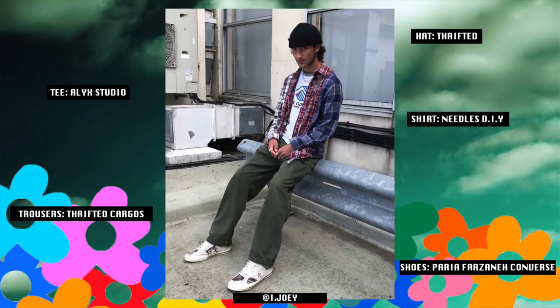The last outfit of the day is brought to us by Joey. My man is wearing a thrifted beanie, an Alec Studio t-shirt, a self-made Needles-inspired shirt, thrifted cargoes, thrifted jewelry including a Tiffany & Co. chain, and the Para bonanza Converses. The first thing I like about this outfit is that it is very on trend. What drew my attention was the Needles-inspired shirt — anything with that whole split shirt combination I immediately like. Especially when a Needles shirt is anywhere between two to four hundred pounds, you can just make one yourself, so I respect anyone that actually does it.